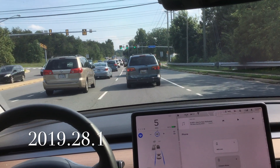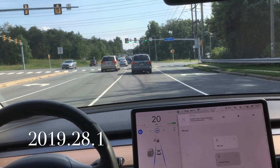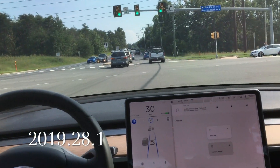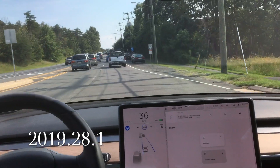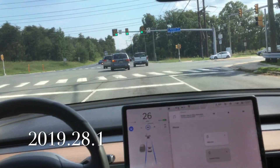Here we are again with heavy traffic. We're following the car in front of us — Autopilot is following that car, you can tell because it's got a darker gray color. That car transitions over into the left lane, which doesn't help us out. But Autopilot is able to figure out that it needs to be in the right lane, which is really impressive.